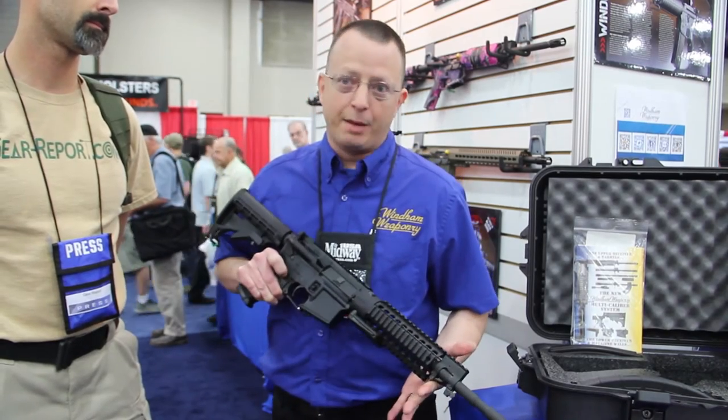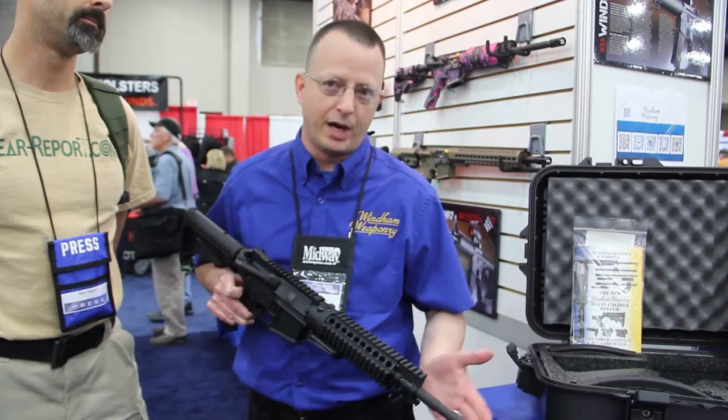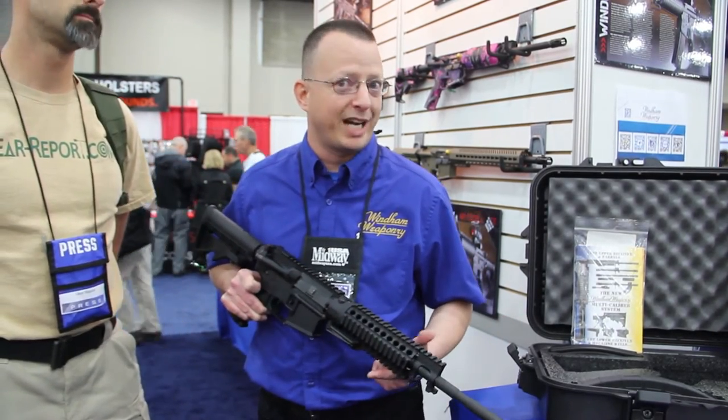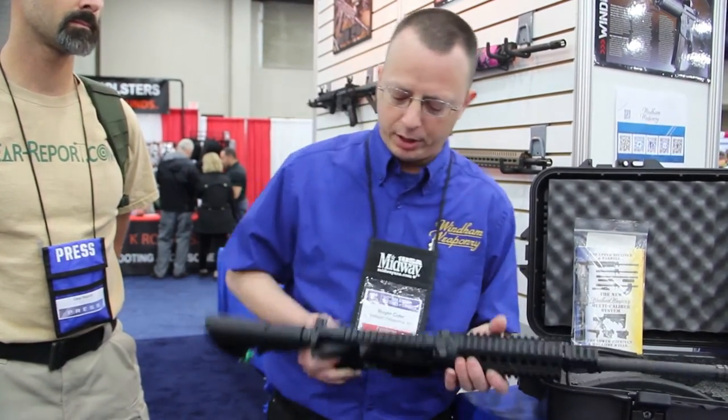The beautiful thing about the MCS rifle is its ability to interchange from your standard 5.56, 300 Blackout, 9mm, and 7.62x39 using 7.62x39 magazines. Quick interchangeability.